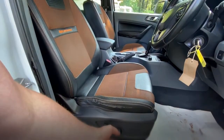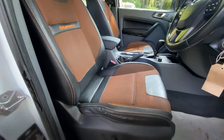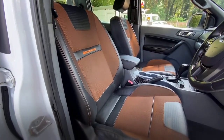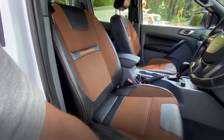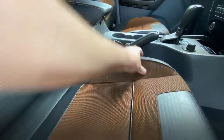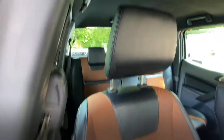The seat is fully electric — it goes forwards, backwards, up, you can bring the nose up, the base up, and the backrest goes forwards and backwards as well. The bolsters are actually really nice and firm and it's comfortable to sit in. The material is really nice and clean and free from damage.